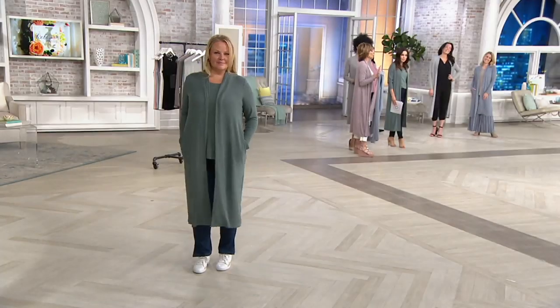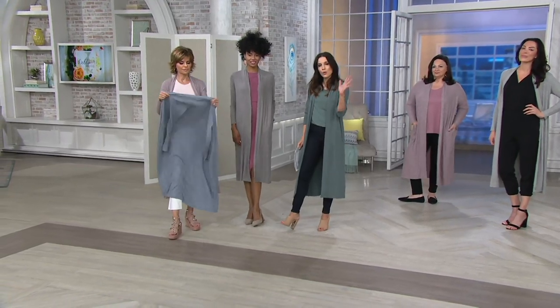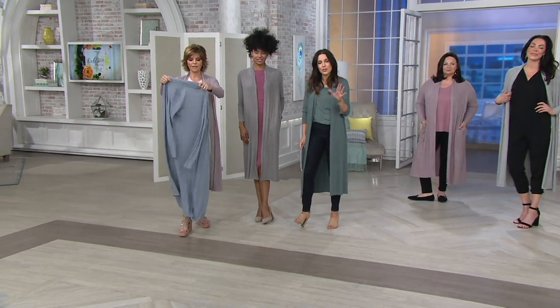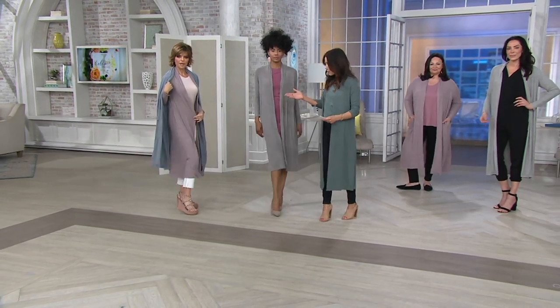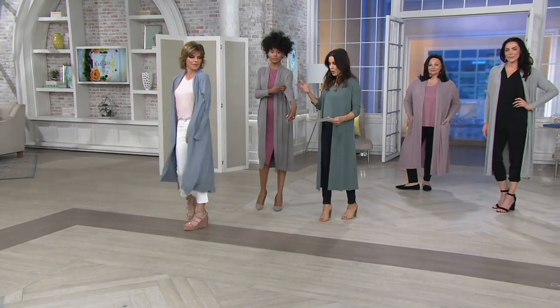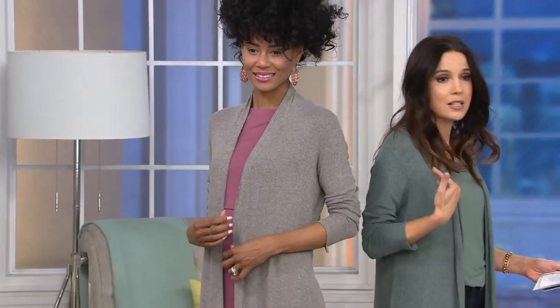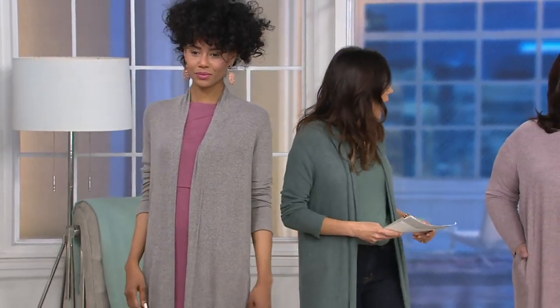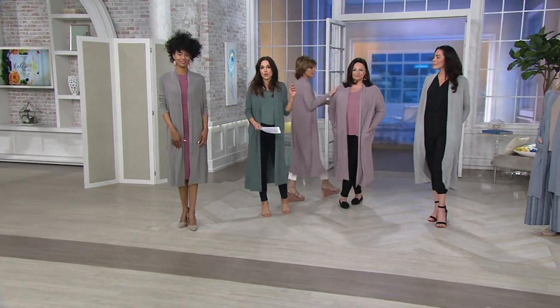These dusty colors mean you could close your eyes and get dressed — they go with everything you already have in your wardrobe. They're gorgeous, nature-inspired, soft, sophisticated colors. Lisa is wearing it in blush pink. We're calling this vintage blue. Katia's wearing it in light taupe. And Jackie and I have it on in balsam, which is green. Chantal's wearing it in light gray.